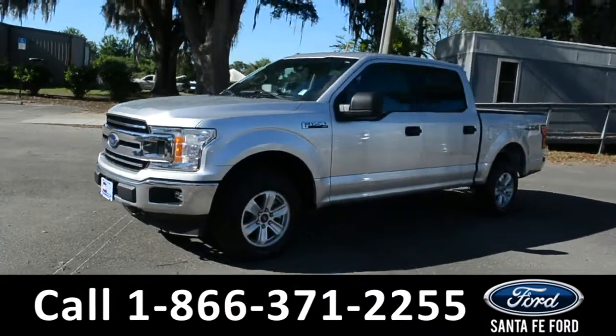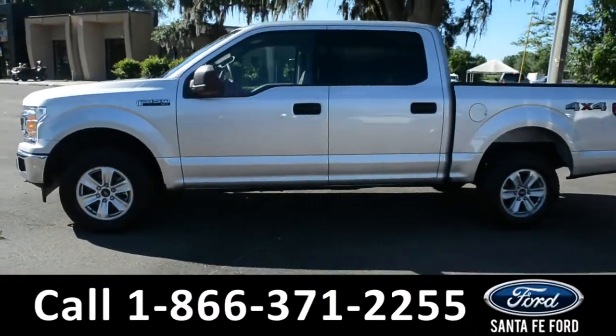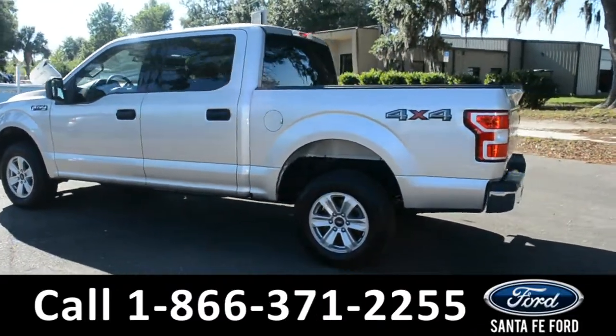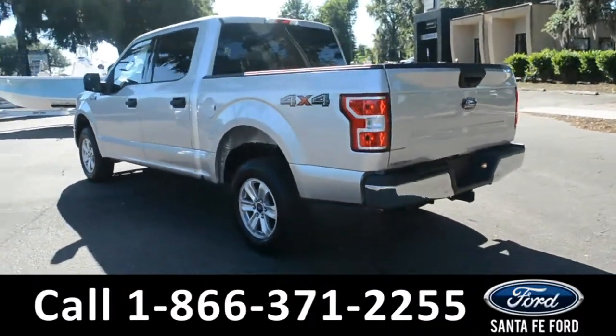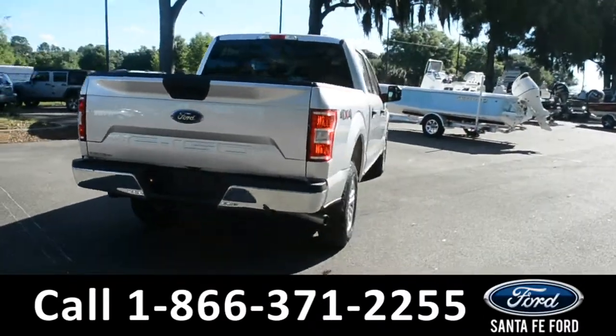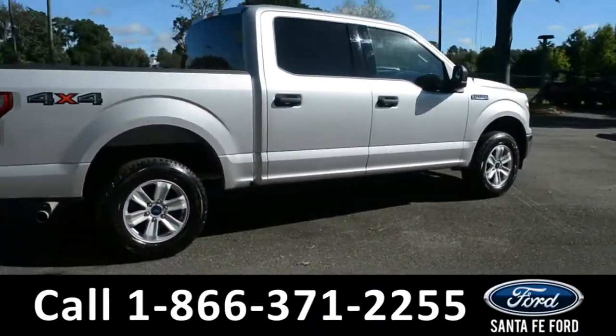This 2018 Ford F-150 XLT has tow hooks, fog lights, alloy wheels, tinted windows, remote keyless entry, a hitch receiver, and a keypad door lock. For more information, remember to visit us online at SantaFeFord.com where you can view the Carfax.